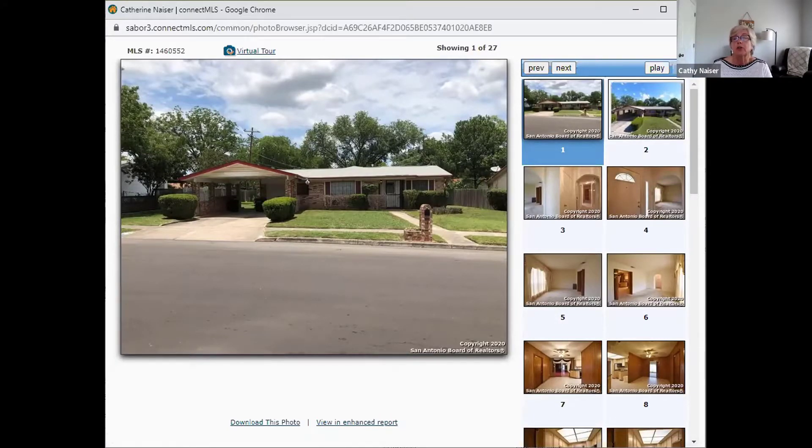This house is 2,085 square feet, built in 1968. We do have an inspection report on it so that you can see what needs to be done to the house and how it should be repaired.